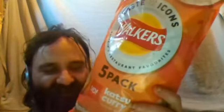Hello guys, today I'm going to try some katsu curry crisps. First of all, this is a pack of five — I apologise, I said six because I've normally had packs of six over here, but I was wrong.